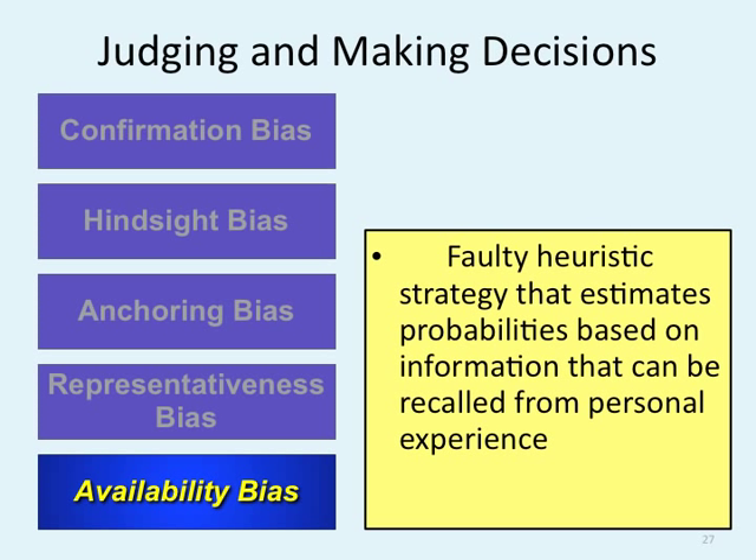Availability bias is a faulty heuristic strategy that estimates probabilities based on information we can recall from personal experience. Our lack of experience with everything that can occur in the world gives us not a solid base to solve problems based on our own understanding. Availability bias means that although we don't have that direct experience, we're assuming we do.